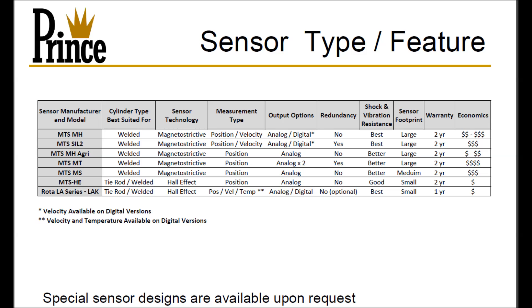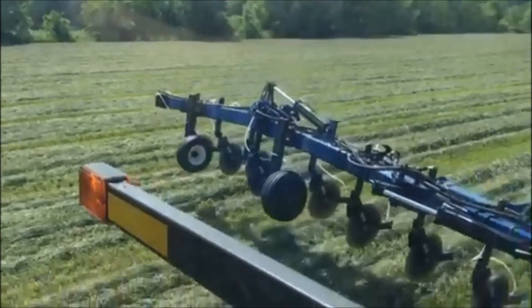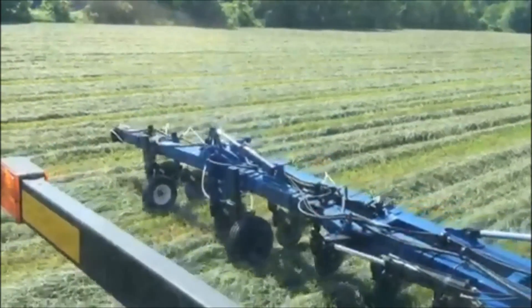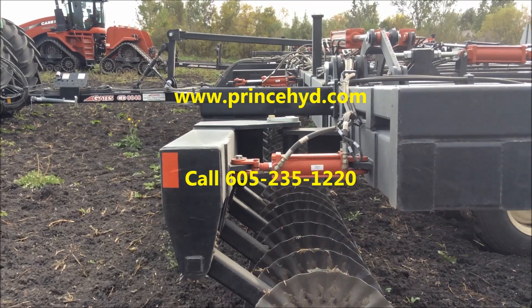We offer sensors and cylinders from 1.5-inch to 16-inch bore sizes and stroke lengths exceeding 100 inches. Find out how you can make your application smarter, safer, and more productive.